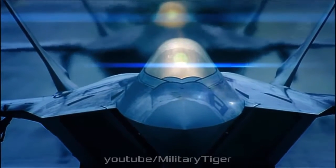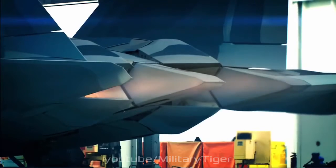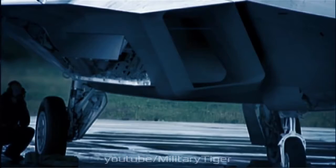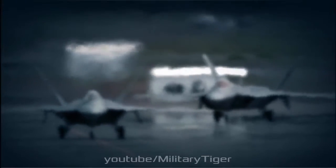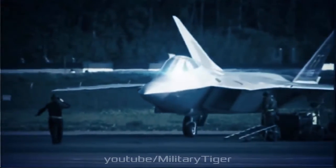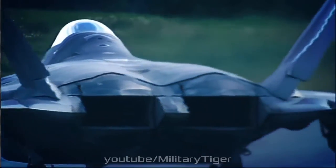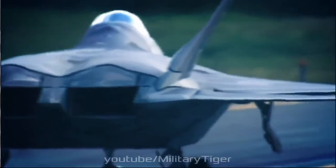The F-22 Raptor is a fifth-generation fighter considered fourth-generation in stealth aircraft technology by the USAF. It is the first operational aircraft to combine supercruise, supermaneuverability, stealth, and sensor fusion in a single-weapons platform.